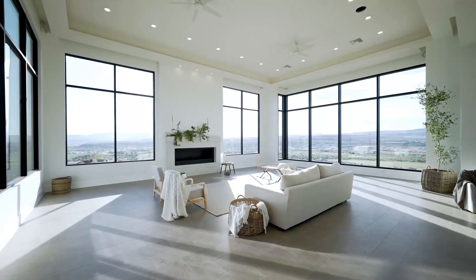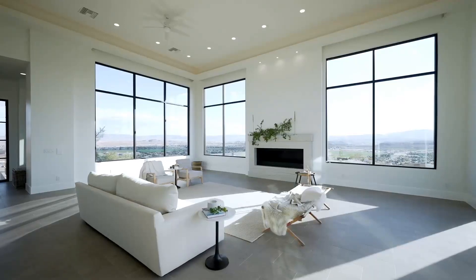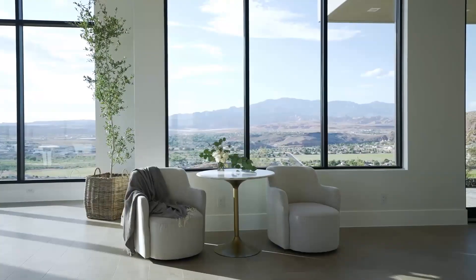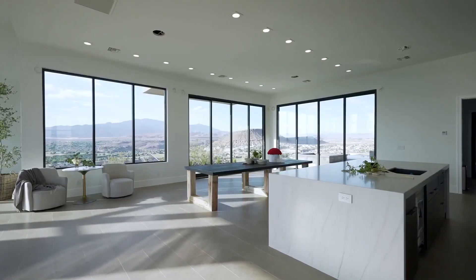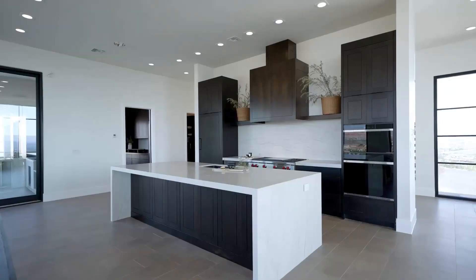Inside we go — the lounge. Staggeringly high ceilings, LED lights in use, integrated speakers, fans there too. Towering windows, and views out to the mountains — it's looking pretty good. We've got a waterfall stone bench top, double depth there, very nice indeed.